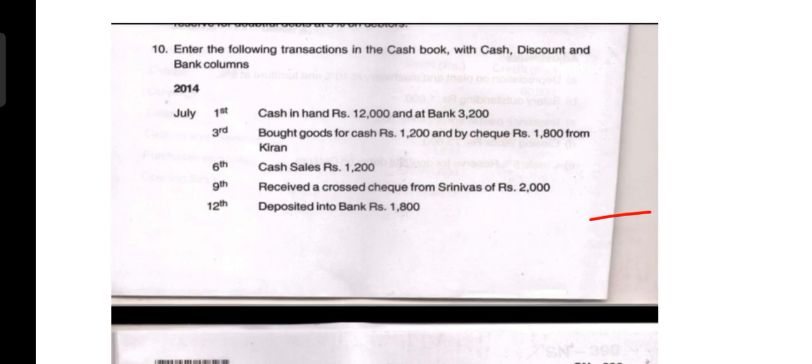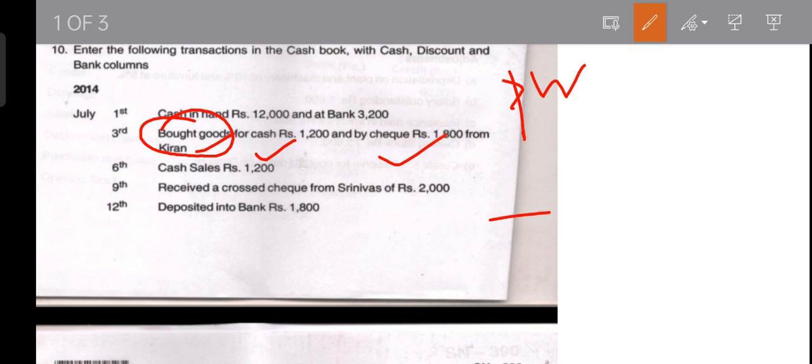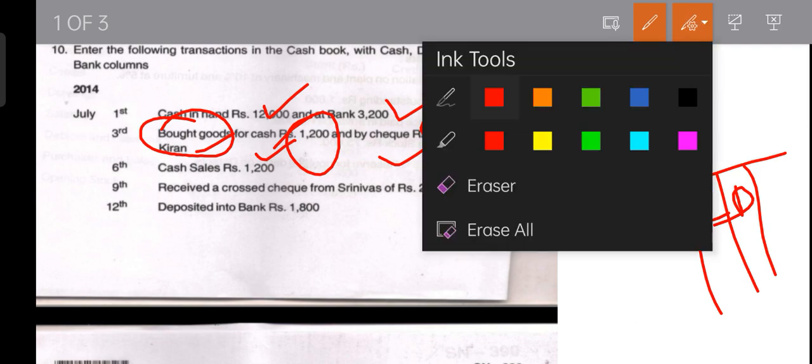The next transaction on the 3rd is: bought goods for cash rupees 1,200 and by cheque rupees 1,800. This is a purchase of goods from Kiran. We are making payment, so this goes on the payment side in both the cash column (1,200) and the bank column (1,800). No outstanding balance is mentioned so we do not maintain a Kiran account.